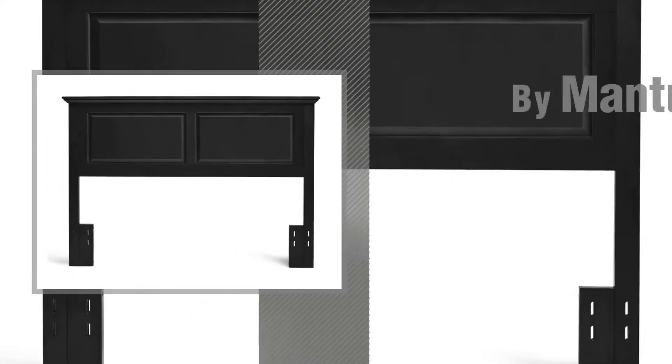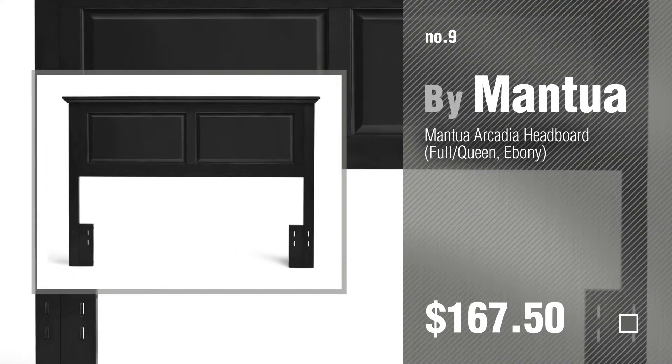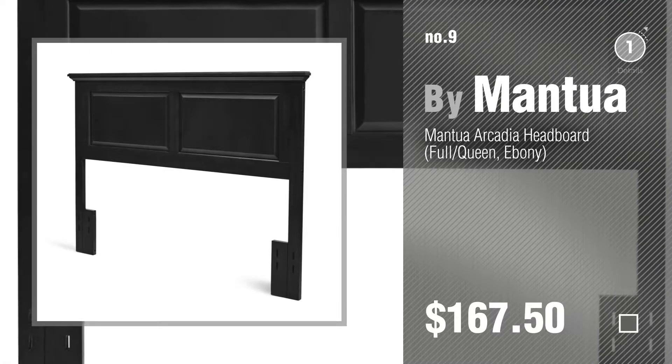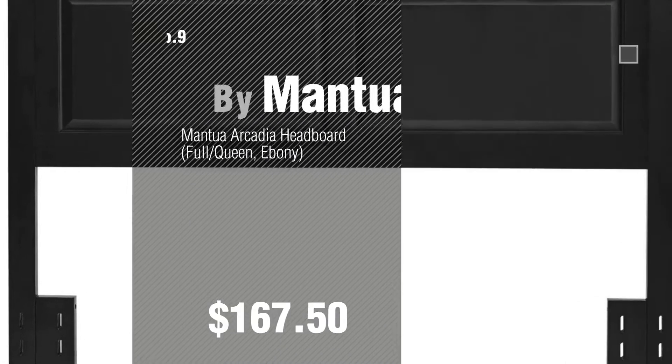Number 9: by Mantua. Discover more Ebony Furniture Finish Headboards ideas and items to explore — click the circle in the corner. Number 10: by Nexera.